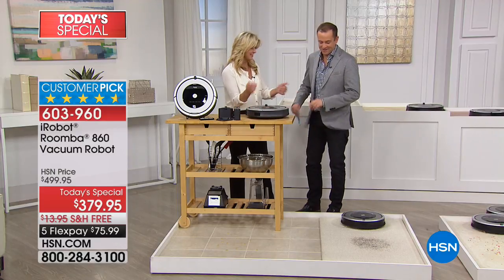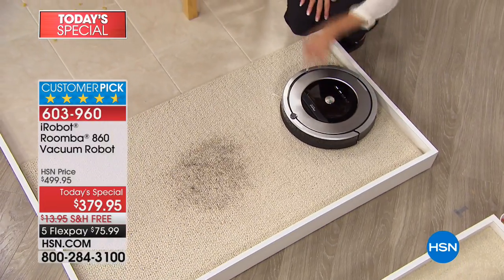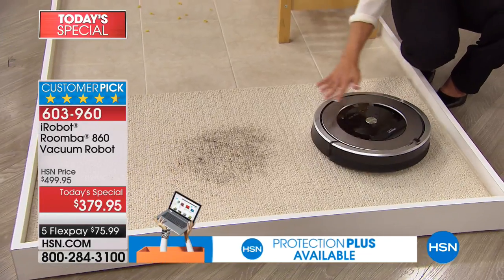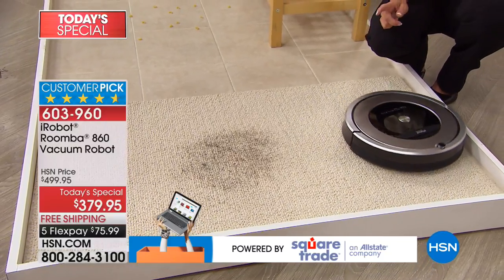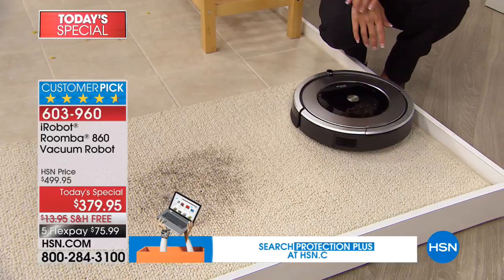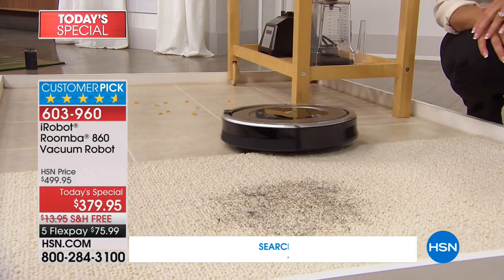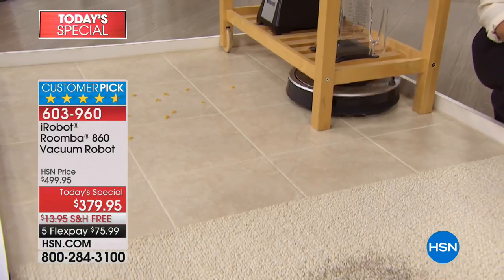Want to see it in the kitchen? Let's do it. Here we haven't set the schedule, so I'll one-touch to turn it on, one touch to say go on your mission, and notice how it's reading the room. It might look like a random pattern as it moves in a circle, but it's actually charting the course — that's how it knows where it's been and where it's going. There's nothing random about it, because it's literally able to read the room, create an algorithm, and know where it's been.